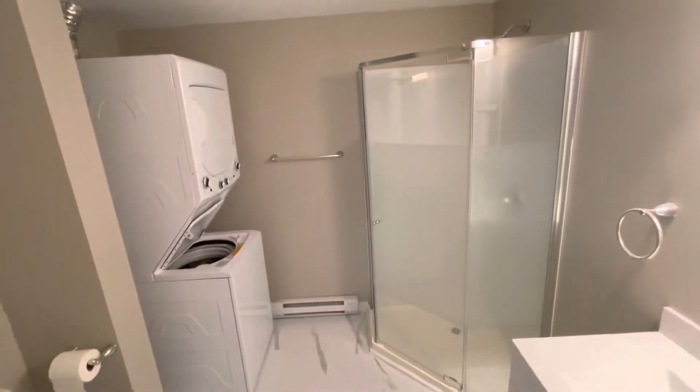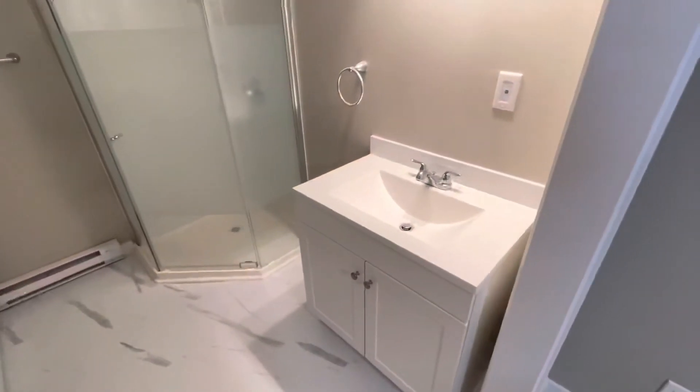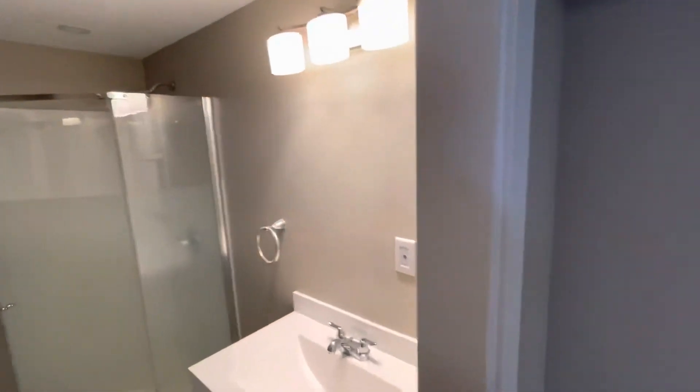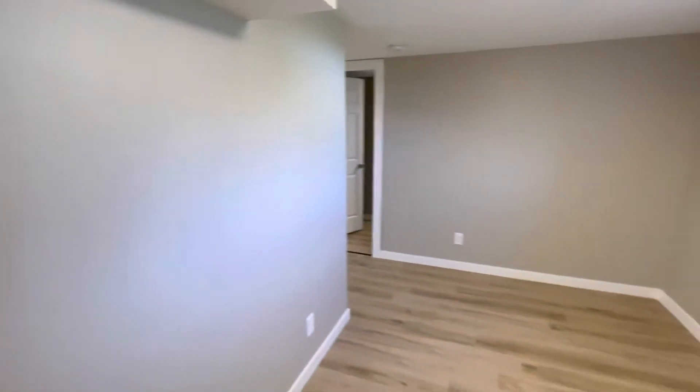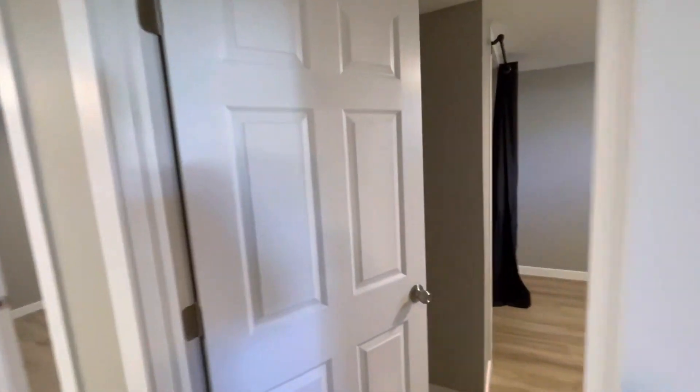The bathroom has your laundry machines and a standing shower. There will be a mirror — don't worry about that — and a nice vanity. From your living area we come into your first bedroom.